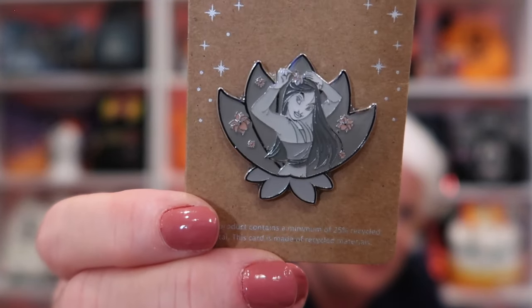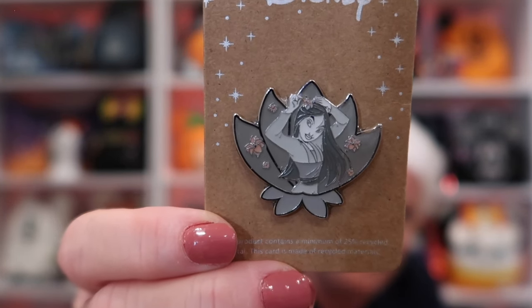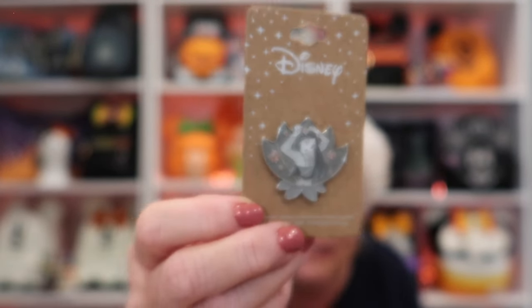The next one is from Neda — thank you so much for the trade. Most of these trades I did on Disney Pin Trading; that's my go-to place for trading and selling, and it's a good community. This is another one I needed for this particular collection — it is Mulan from the Grayscale series. I still need two more, but this one I love. I'm still missing my favorites, Belle and Pocahontas, and I think those are the last two I need.